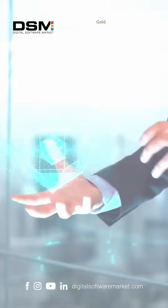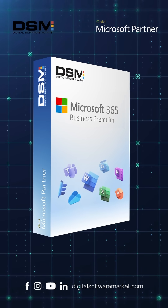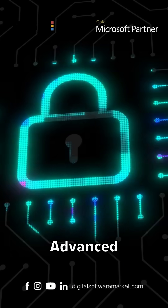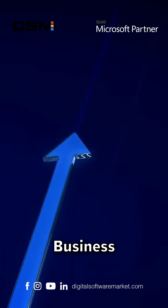If your office looks like chaos, your business might need Microsoft 365 Business Premium at $599. Let's dive in. Unlock advanced security and premium features designed to boost your business productivity.